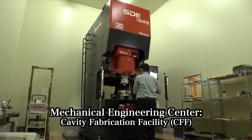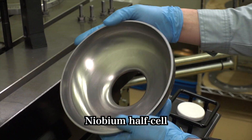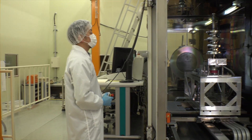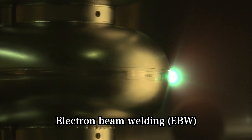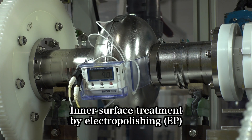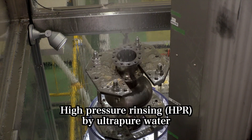The niobium that is used for superconducting RF cavities is known to be difficult to work with. It requires precise pressing, followed by high-precision electron beam welding. The critical final step is electro-polishing and automatic cleansing to make sure no impurities remain.